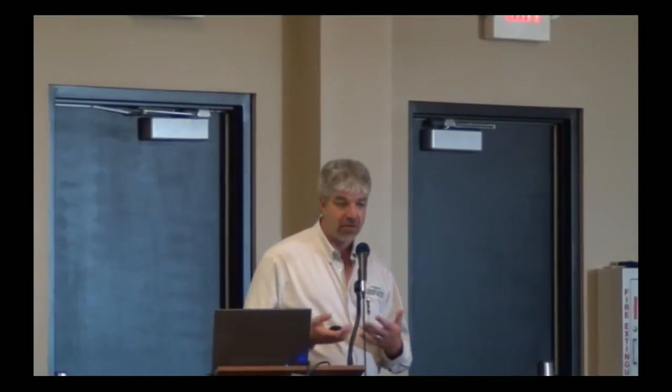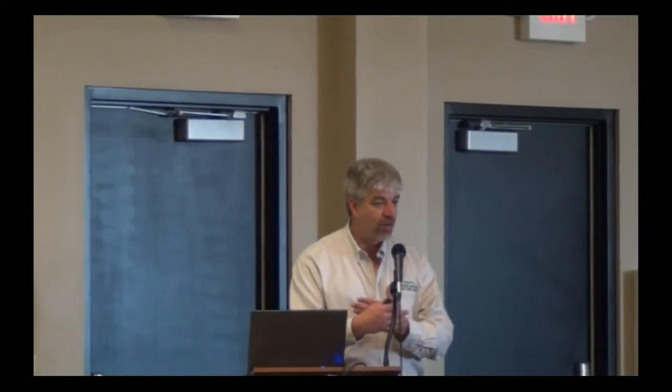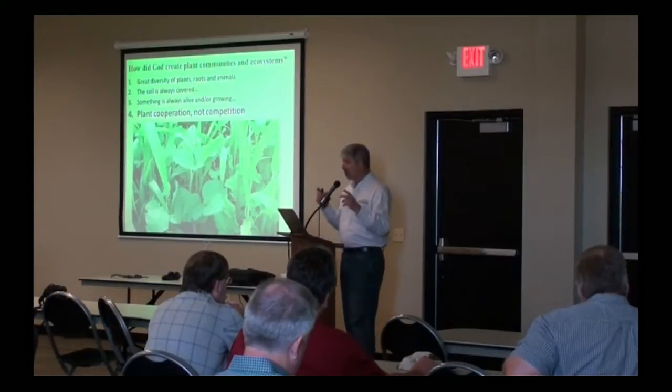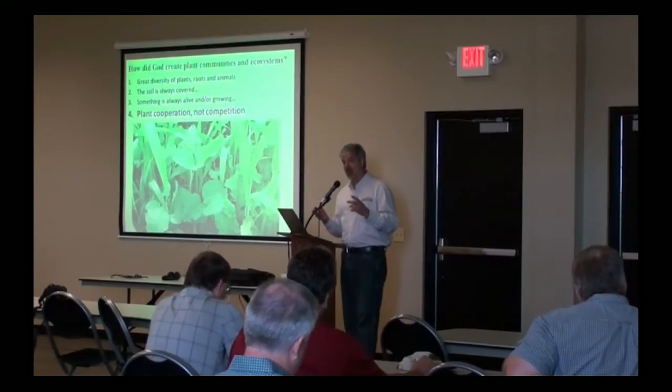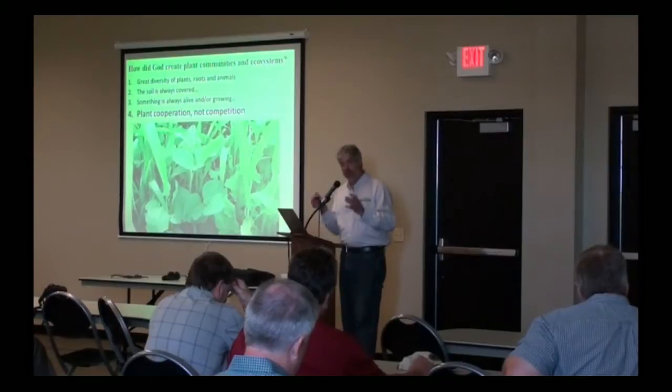When you put the right species together, they will cooperate instead of competing. Scientists have observed legume plants actually transferring nitrogen across the mycorrhizal bridge between a legume plant and a grass plant, sharing nutrients back and forth and sharing resources. There's a study from Brown University about how in a stressful situation, a plant community becomes less competitive and more cooperative — which is the opposite of what you might think.